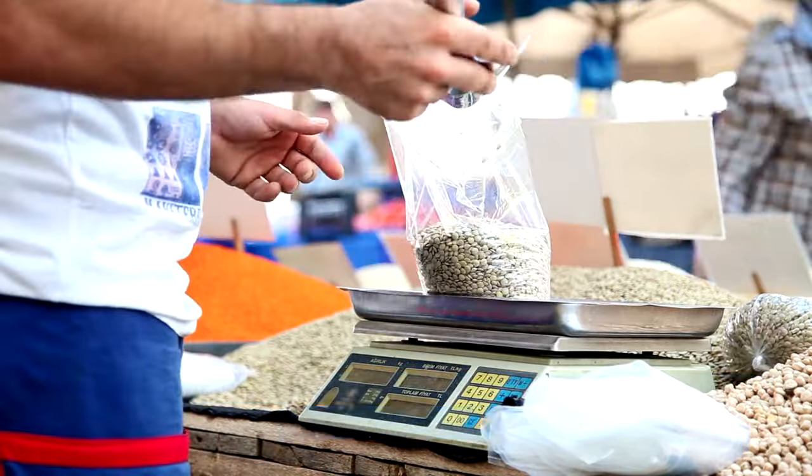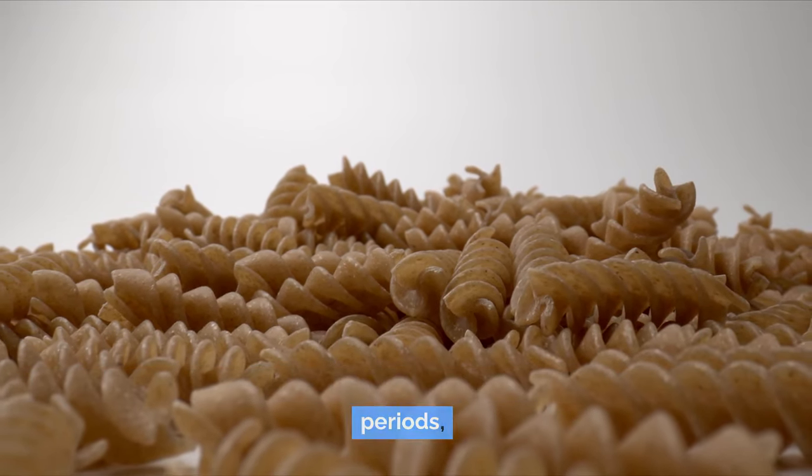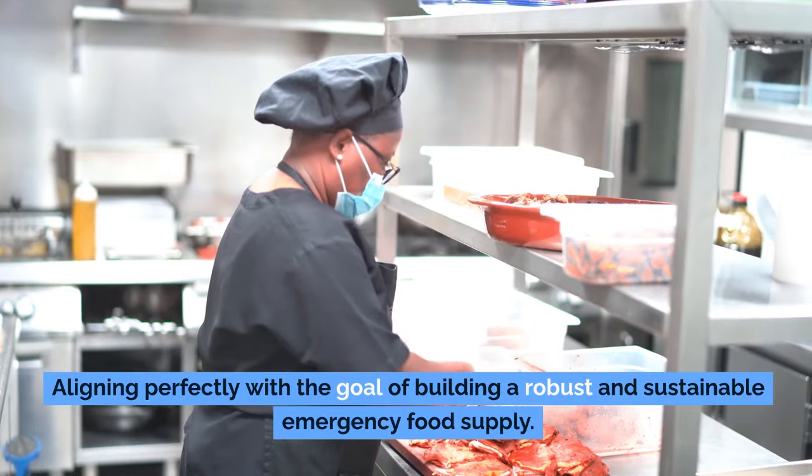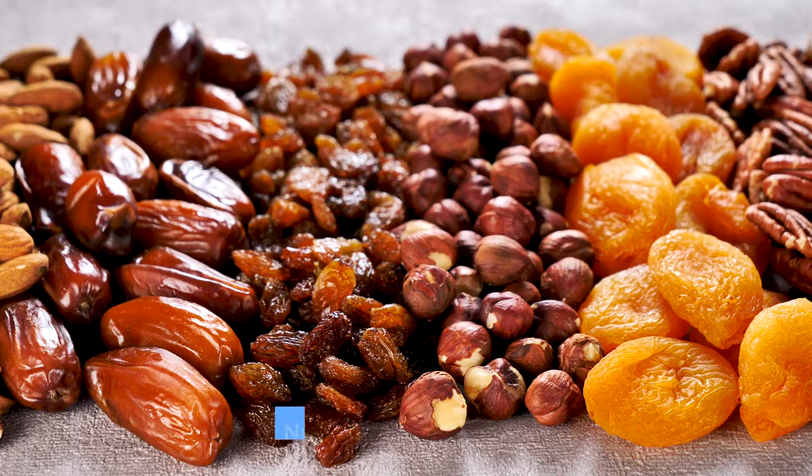From an economic standpoint, lentils are incredibly affordable, providing a cost-effective protein source that fits easily within various budget constraints. Their long shelf life, especially when stored in a cool, dry place, ensures they're a practical choice for long-term food storage. This durability makes them a reliable source of nutrition over extended periods, aligning perfectly with the goal of building a robust and sustainable emergency food stash.